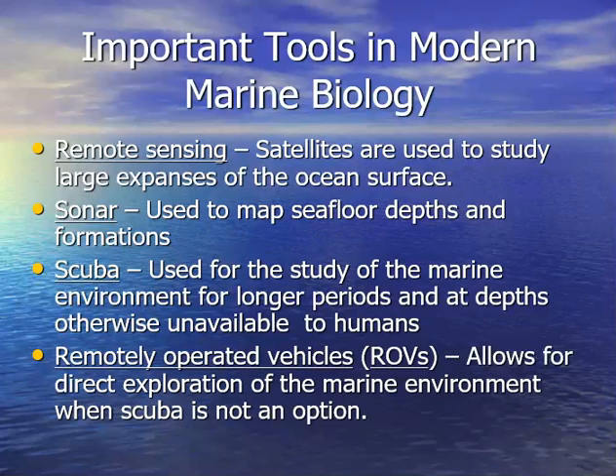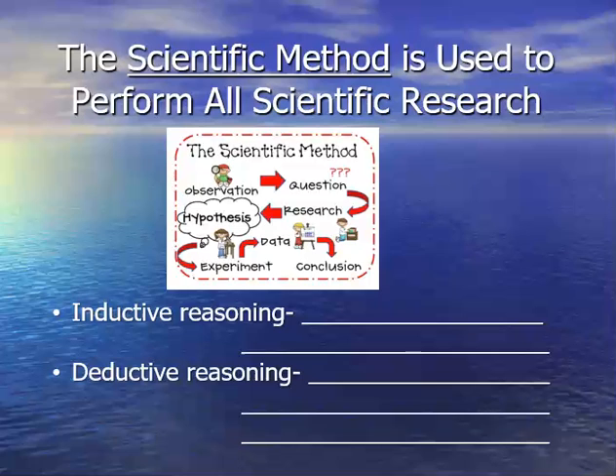You guys will start to learn that sometimes you have a great idea but the technology is not there yet — give it time, it might be two, five, or ten years, and all of a sudden the technology is there and now you can do that research. If the technology is not there, figure out how to develop it — that's the key. In order to do all of this, we're going to use the scientific method, which we'll talk about in our next lecture over chapter one: the science of marine biology.